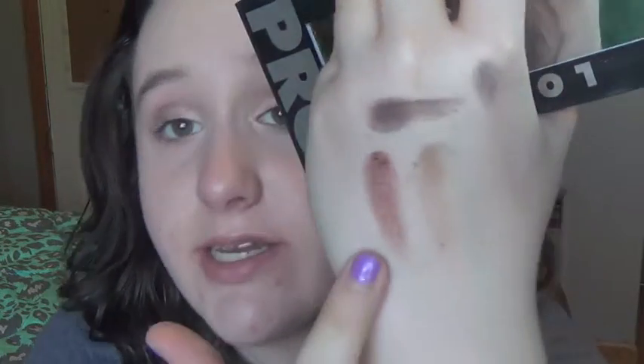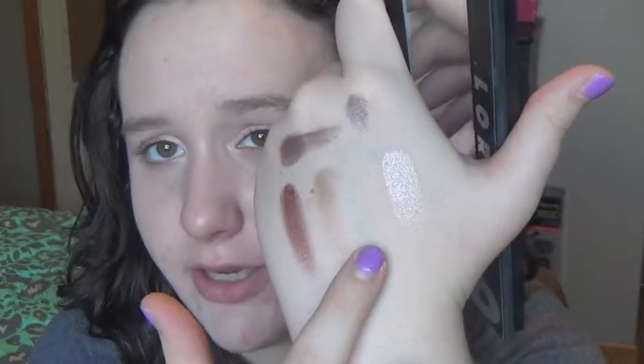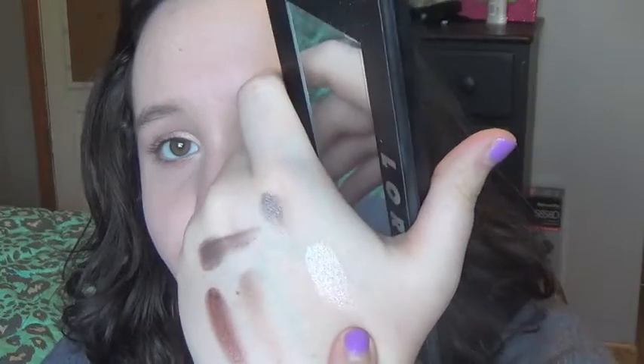I'll swatch those and some of the other ones. This right here is garnet, that's taupe, and this one is cream — it's pretty much a matte white. Then there's nude, slate, and espresso. One thing I don't like about this palette is that it gets like everywhere, it's so dirty. But I love it otherwise.